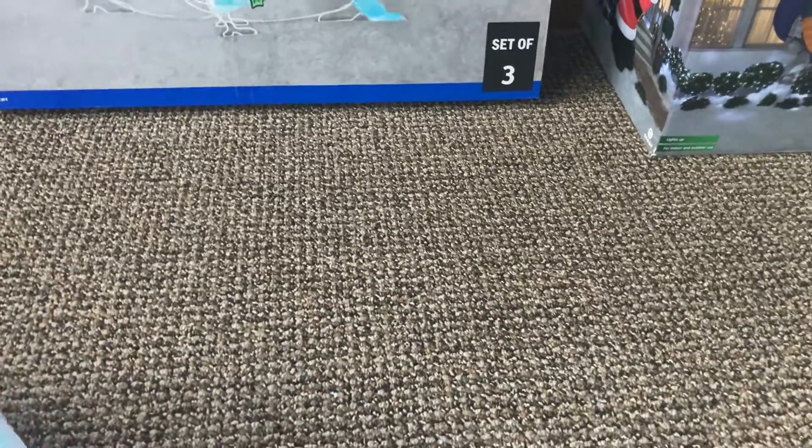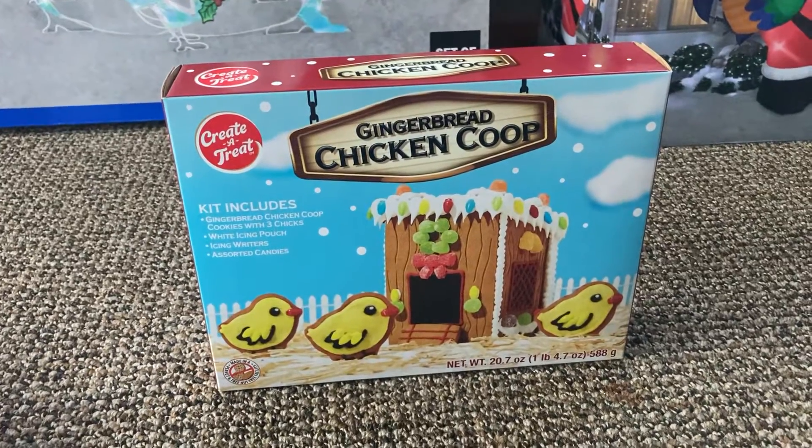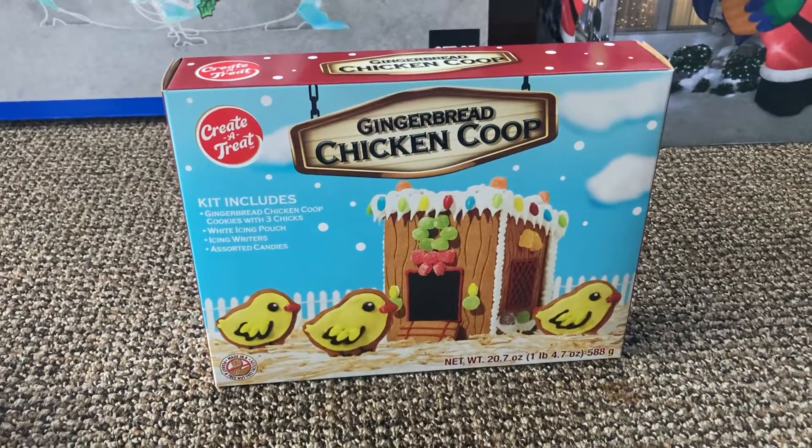I got myself the gingerbread chicken coop, which I will be building on another day for my channel, so look forward to that, guys.